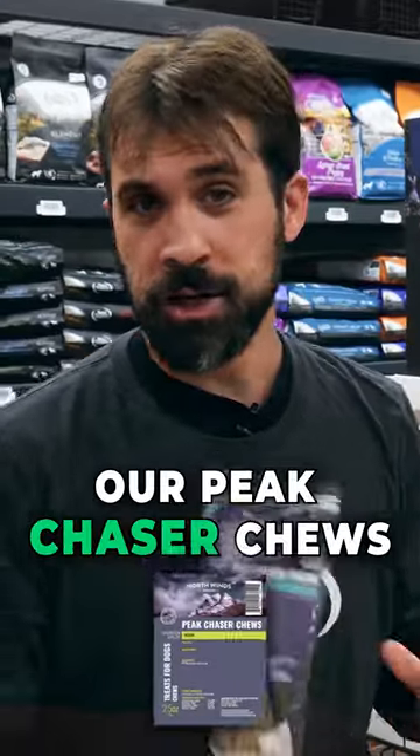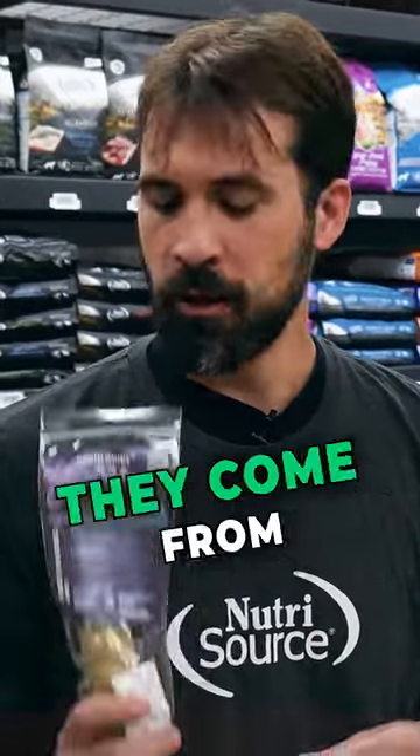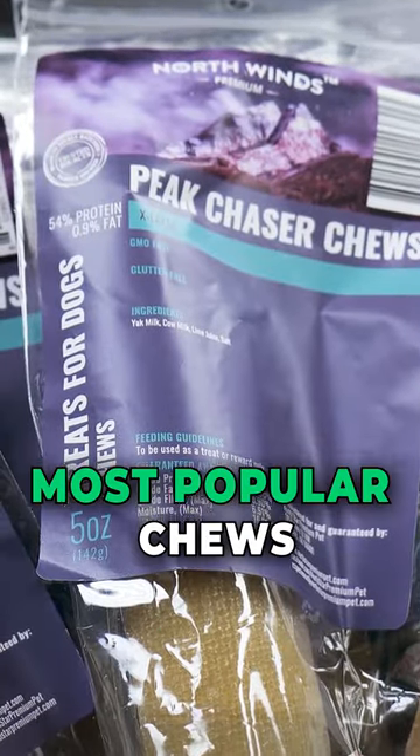Another is gonna be our Peak Chaser Chews. They're made from yak milk, cow milk, lime, and salt. They're also GMO free. They come from the mountains of Nepal and it's gonna be wonderful. Probably one of our most popular chews.